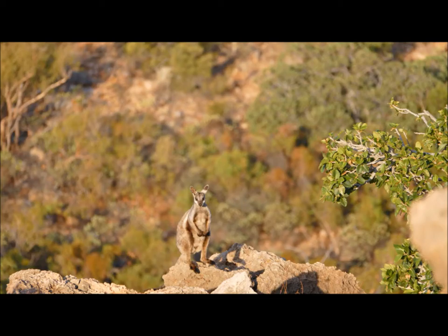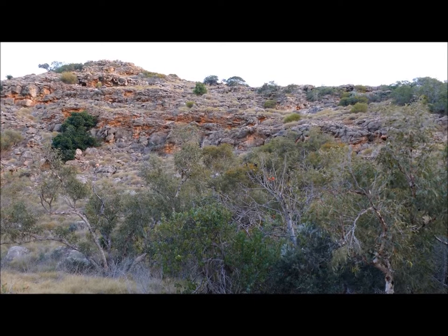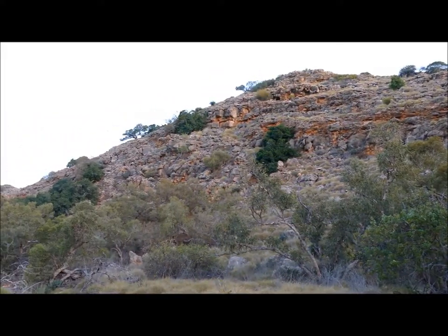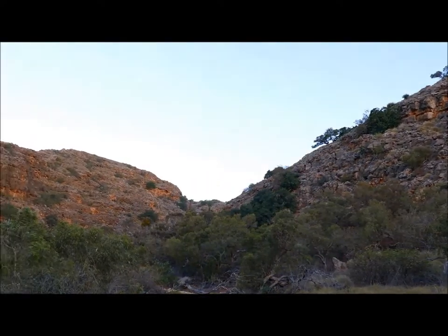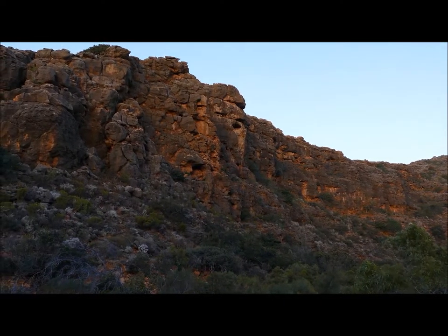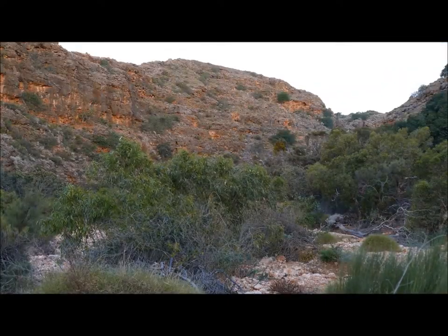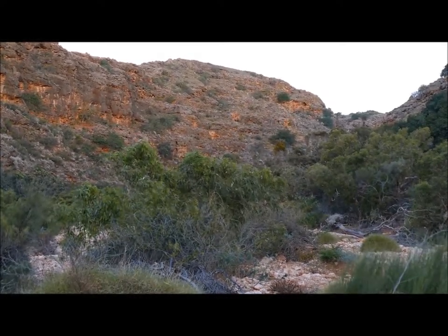We also do targeted trapping to try and overcome these problems. The Black Flanked Rock Wallaby is a threatened species here in Australia. It's found in a number of different sites across the country, including Western Australia, South Australia, and the Northern Territory. But there are only a few places where it still has a stronghold, and Cape Range is one of those. The highly dissective karstic ranges of Cape Range provide ample refuges for the rock wallabies, and the plant species that they need for food are also in abundance here. So it's an ideal place for rock wallabies to survive and flourish.